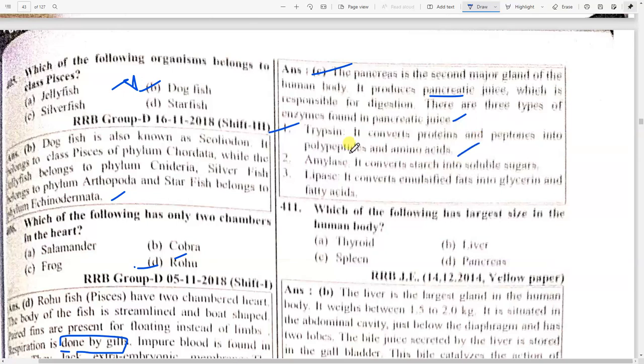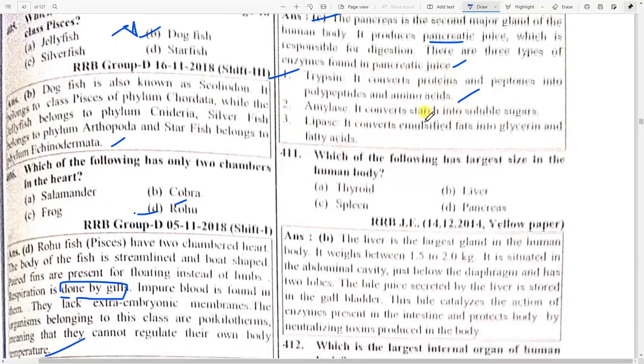The first enzyme is trypsin — it converts proteins and peptones into polypeptides or amino acids. Then amylase converts starch in food to soluble sugars. Next, lipase converts emulsified fats into glycerin and fatty acids.